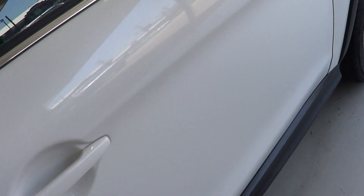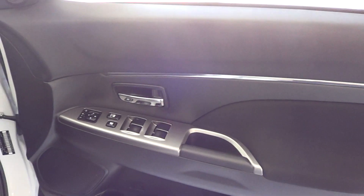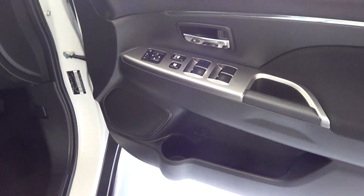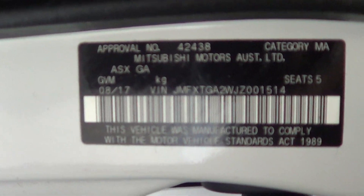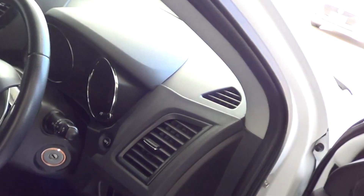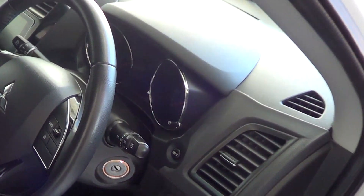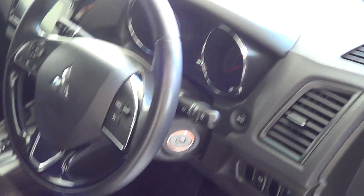As we look at the driver's door, no marks or anything in there. Same thing on the inside, along your door trim — absolutely clean. As we have a look at your compliance, it is August 2017. So it was built and complied in August 2017, which is a MY18 shape. As you can see, absolutely clean on your driver's seat. No marks or anything like that.